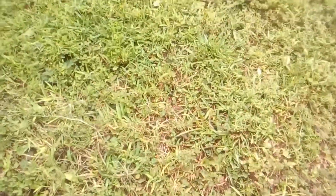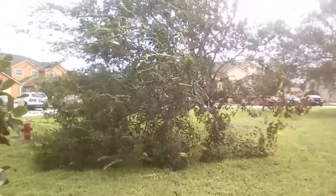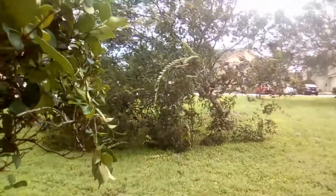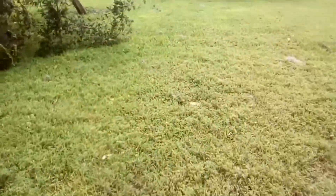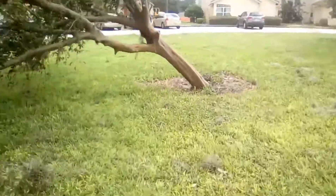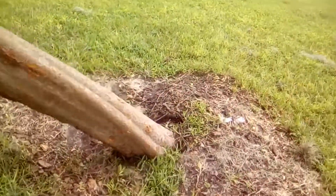Hey guys, welcome to another episode. This is what my front yard looks like right now after Hurricane Irma. We don't have a curfew right now, but as you can see, Hurricane Irma knocked down this tree — literally knocked it down.